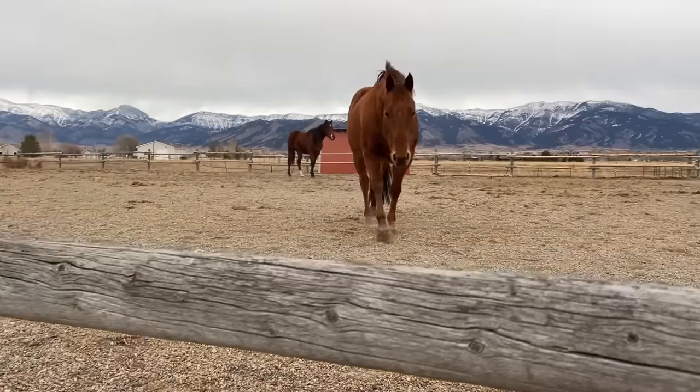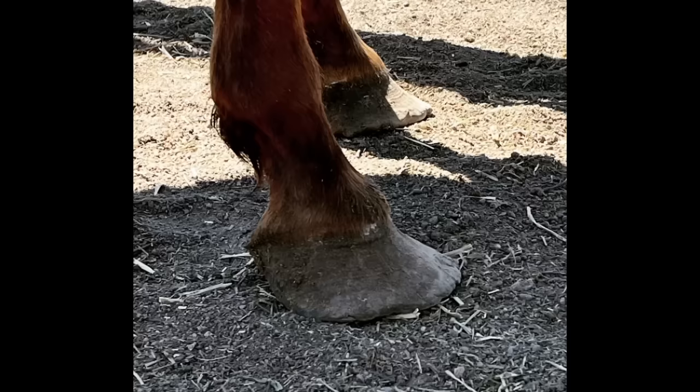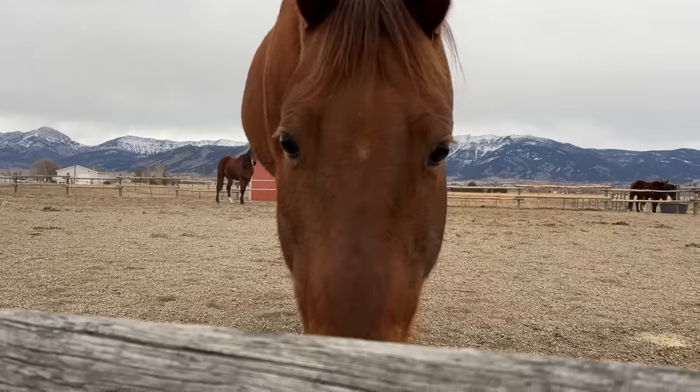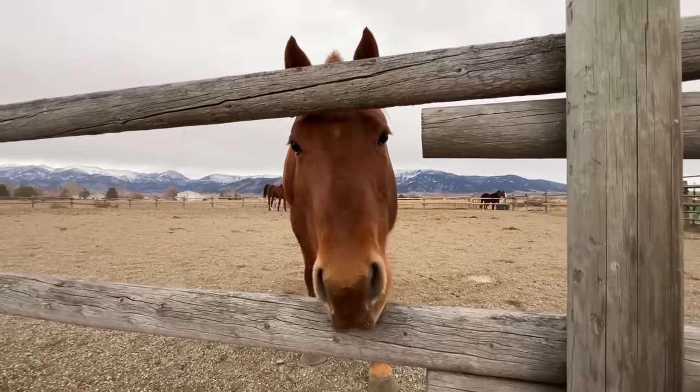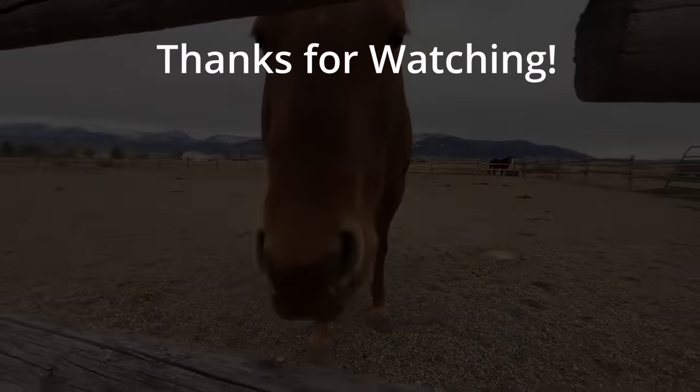Even though getting an unhandled stud from an auction can be a lot more work, when all the hard parts are done and you're able to see them run and buck and play, it makes it totally worth it. It may seem silly to have given this guy 18 months of rehab, but I think it was the perfect amount of time to make sure he made a full recovery. Drop a comment below on which horse you're more excited to see started under saddle — Skeletor or Stud Man. Thank you so much for watching and stay tuned for the next video.